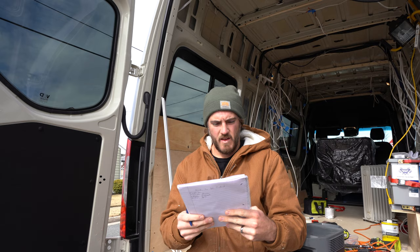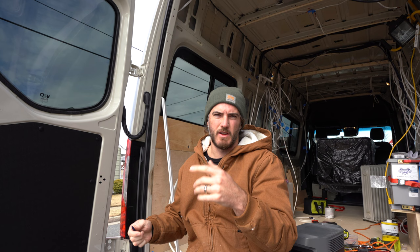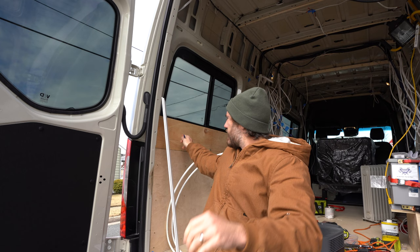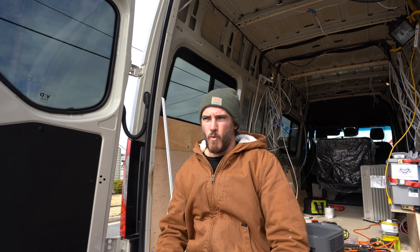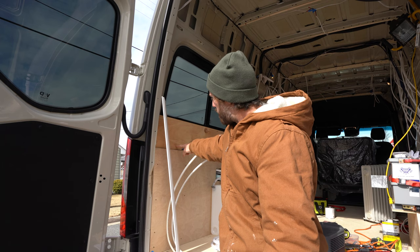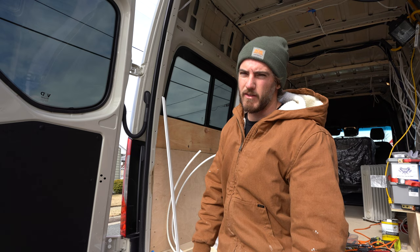Yesterday we got five out of eight things done. The three we didn't finish were cutting the wood for the electrical box, the water compartment, and the water tank wall — still waiting to finish the hydronic system first. Got the furring strips and bed platform for both sides cut but not installed yet, and the window frames using wide furring strips.